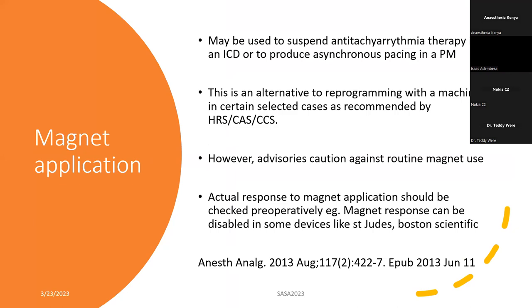When you put a magnet on a normal pacemaker, it reverts to asynchronous mode based on the manufacturer's setting. Be careful with devices like ICD and CRTP with a magnet. Some magnets don't work on some CRTD or CRTP devices — that is just how the manufacturers have made it. The magnet response can be disabled in some devices like St. Jude's and Boston Scientific, which is why it's very important to send these patients pre-op to the cardiologist for reprogramming. They can advise you whether you need to put a magnet intraoperatively or not.